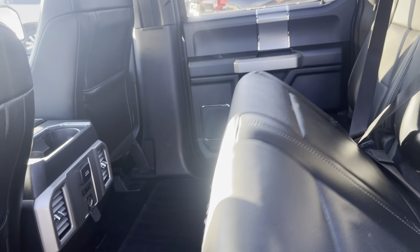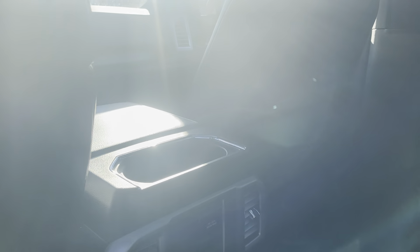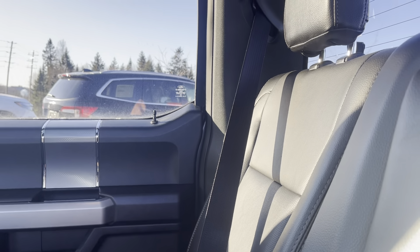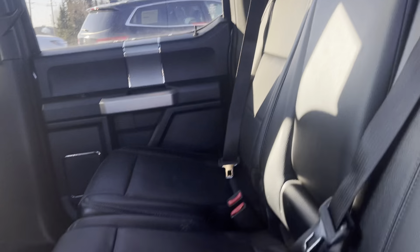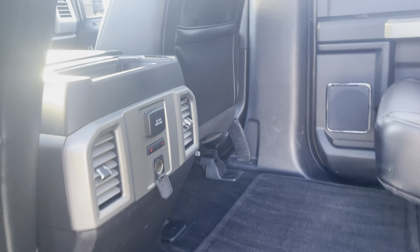Seats fold up and down very easily. You have storage pockets behind both of the seats. You have tons and tons of room — a flat floor back here to store things that might not fit in the bed or that you want to keep a bit safer.